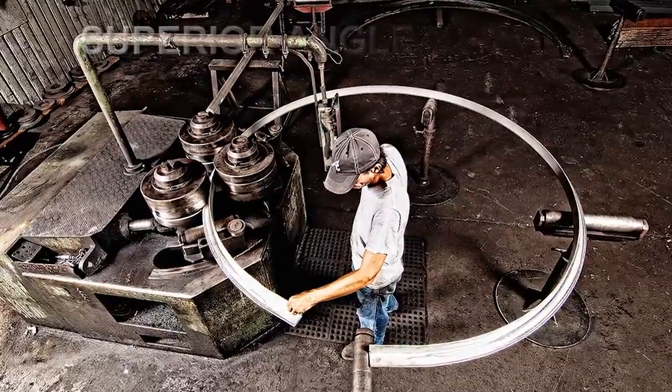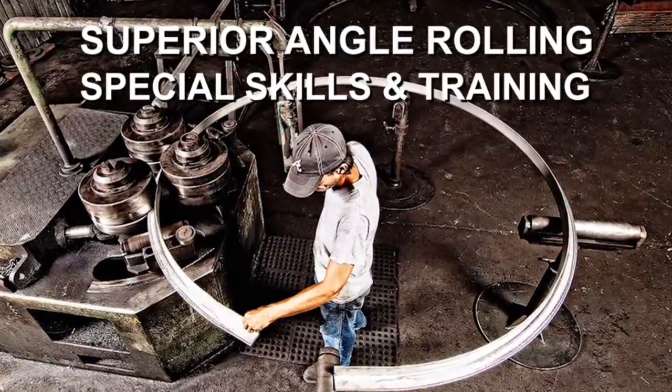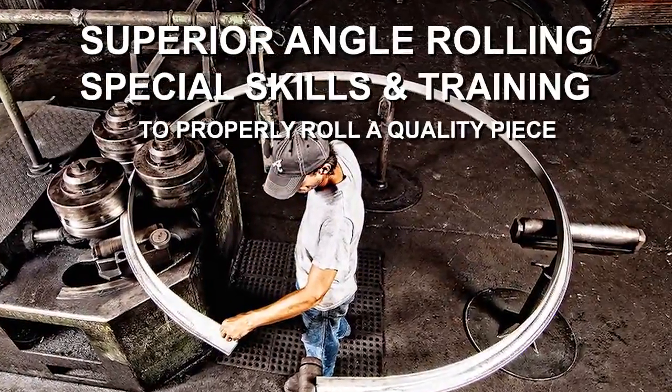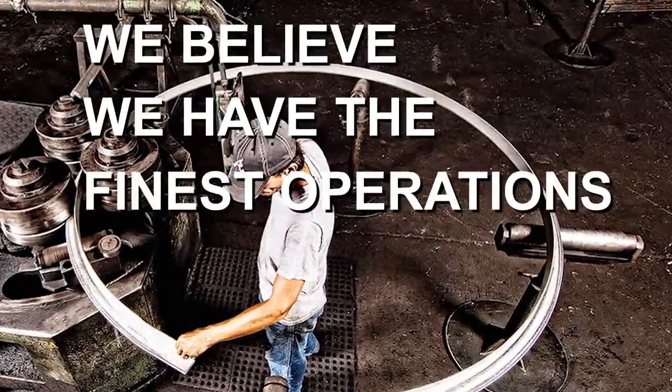P&M also offers superior angle rolling. It takes special skills and training to properly roll a quality piece of structural material. We believe we have the finest operations in the industry.